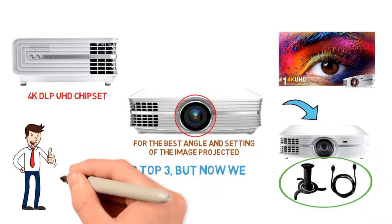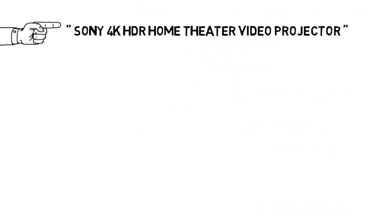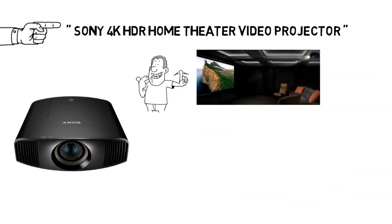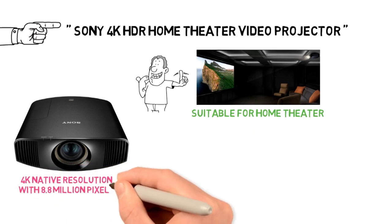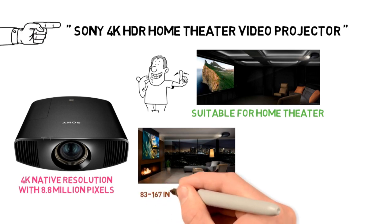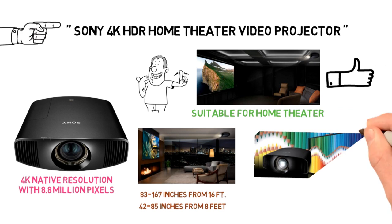So that's our top 3, but now we have some honorable mentions that didn't quite make the list. Our next mention goes to the Sony 4K HDR Home Theater Video Projector. This incredible 4K projector by Sony is not as expensive as our runner-up, but has nearly all of its amazing features and produces a highly satisfying picture suitable for any home theater. It features a full 4K native resolution with 8.8 million pixels thanks to the 3XSRD imagers, can project images up to 83-167 inches from 16 feet and 42-85 inches from 8 feet, so it is the perfect solution for a room of any size. It is HDR compatible.